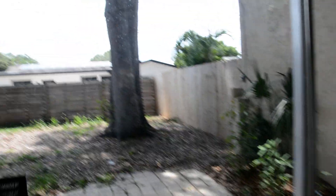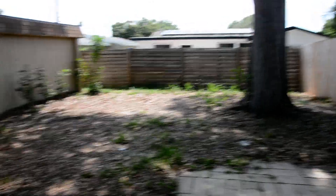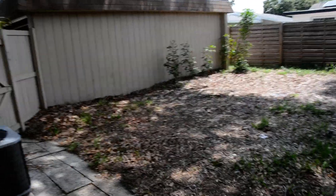Let's have a look outside. As I mentioned, it's fenced-in. Your furry family members are welcome.